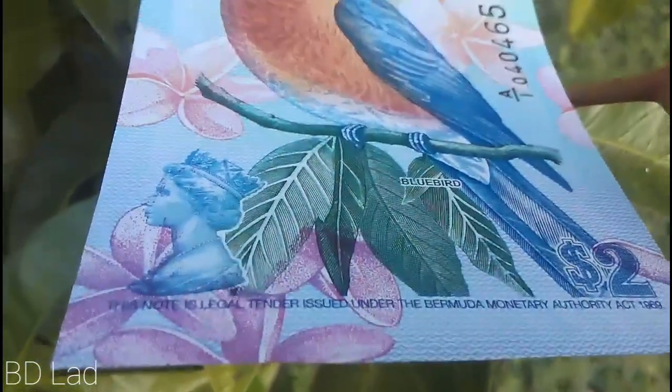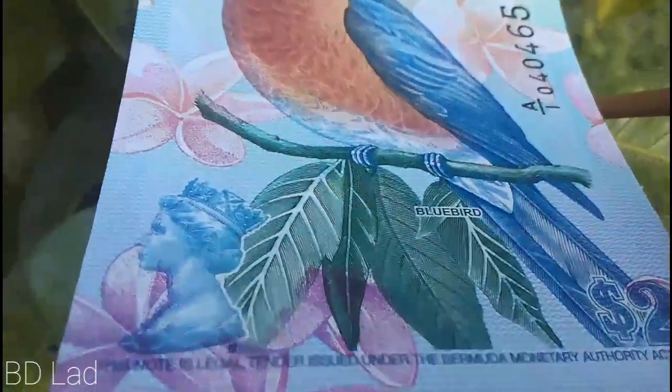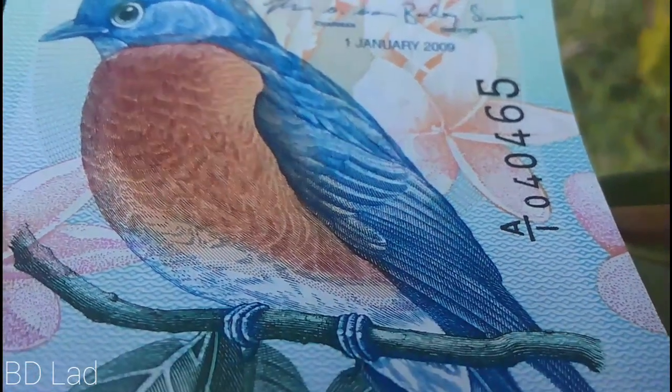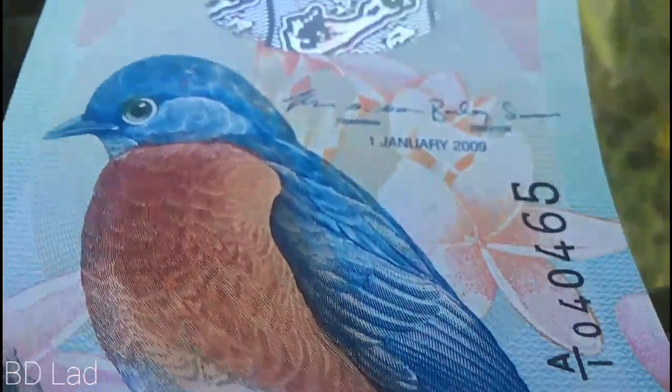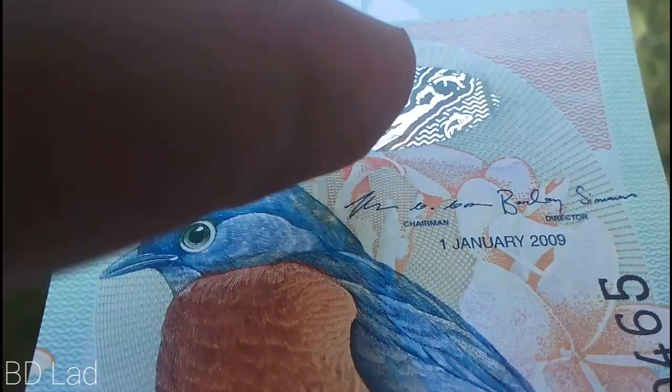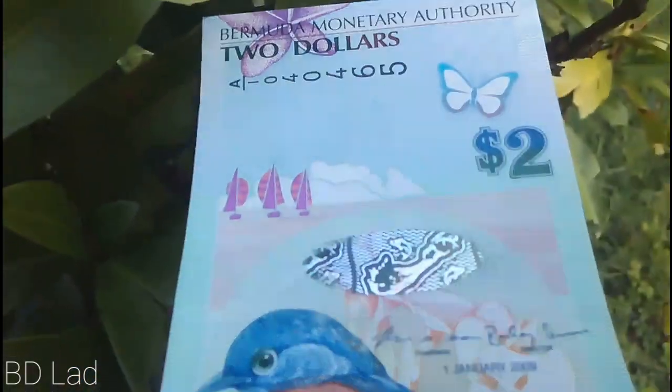This is the North East Legal Center, issued under the Bermuda Monetary Authority Act 1969. This is Queen Elizabeth. If you want to see the bluebird, you can see the bluebird — this is the 1st January 2009. The chairman and the director of the world. This is the two dollars.